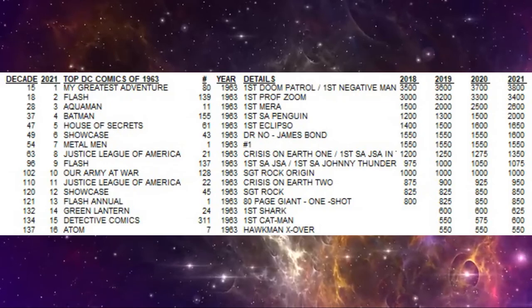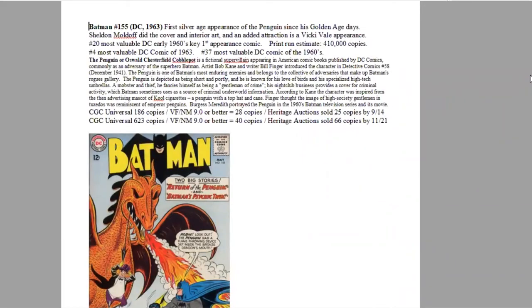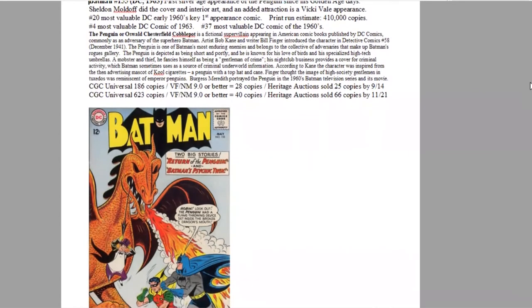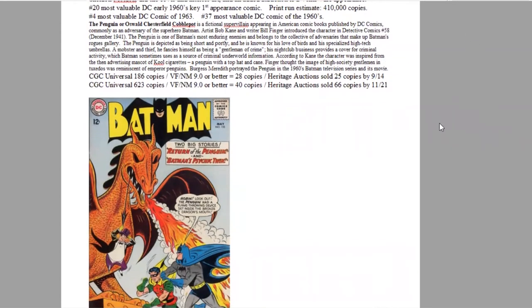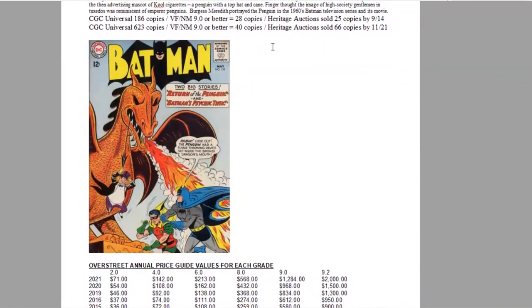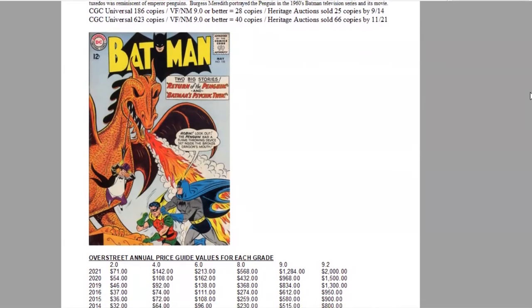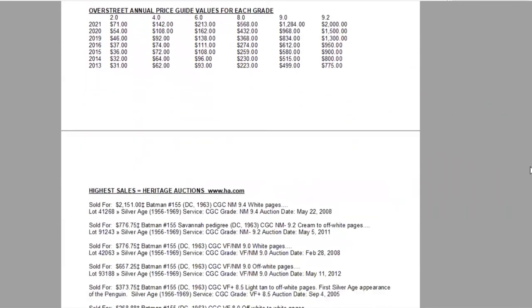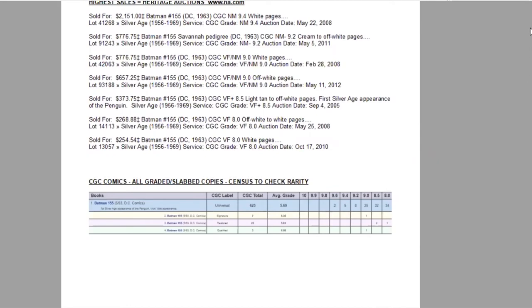In fourth place we have Batman 155, the first Silver Age appearance of the Penguin since the Golden Age — a long break before the character was brought back to a new generation. Sheldon Moldoff cover and interior art. Vicki Vale also appears. Print run estimated at 410,000 copies — one of DC's best-selling titles. Ranks fourth of the year and 37th of the entire decade. There are 623 copies graded including 40 high-grade copies, and Heritage has sold 66. Huge growth in recent years — in just the last eight years the book has gone up two and a half times, and in high grade it has skyrocketed, jumping $500 in a single year. On the census there are two 9.6s and five 9.4s.